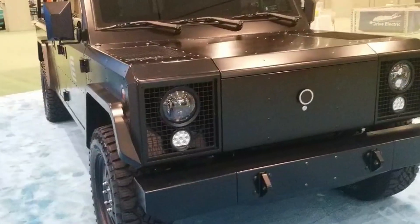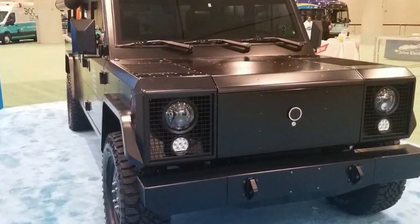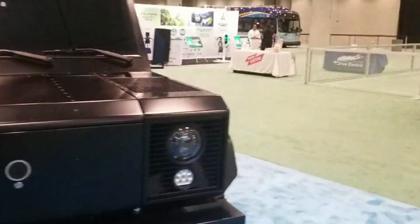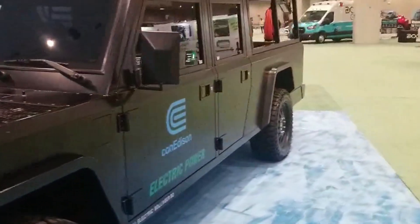It definitely does look like a big vehicle — like, get out of my way — especially in this kind of matte black. I'm very excited that Con Ed is investing in this. They should be the first to go electric; they are the power company for New York City.